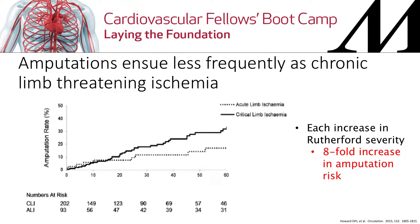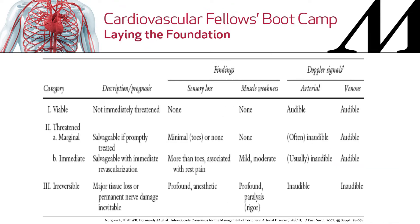Major risk factors being age especially, but also hypertension, diabetes, and tobacco. Amputations ensue less frequently after chronic limb threatening ischemia. However, the most strongly predictive factor in multivariable analysis was increasing Rutherford classification — each increase in Rutherford classification will increase your risk of a major amputation by eightfold, which is a very large increase in risk.